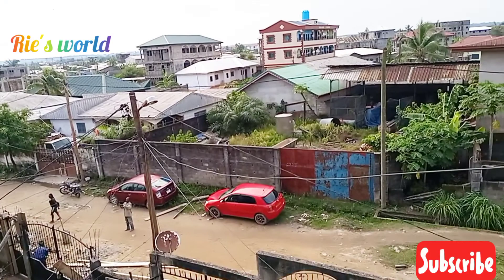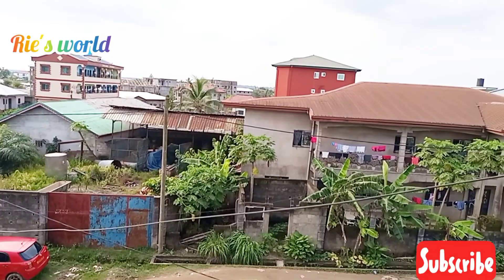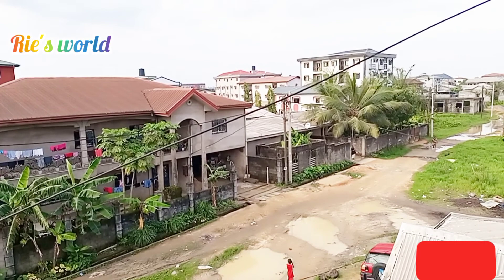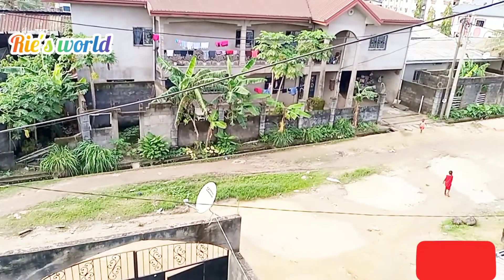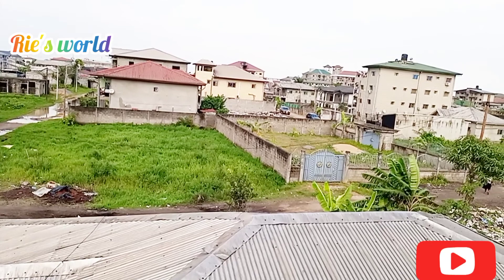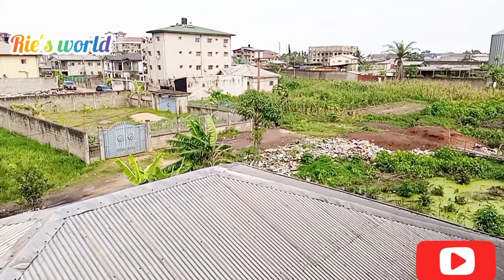In Bamenda where I come from, we don't really reclaim land like this — our land is dry and okay for construction. Are you guys seeing the kind of buildings in this area? New buildings with fences, they are really good buildings. But my fear is this water — I feel like it's going to swallow these buildings up one day. I don't know how true my speculations are.